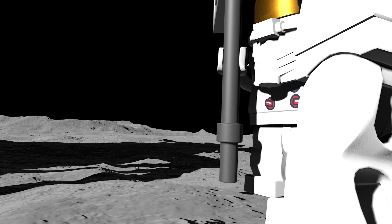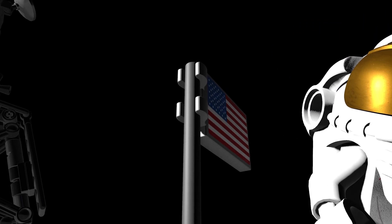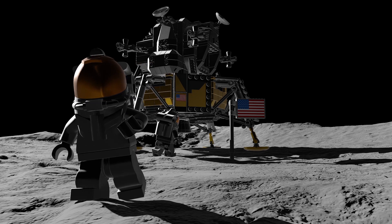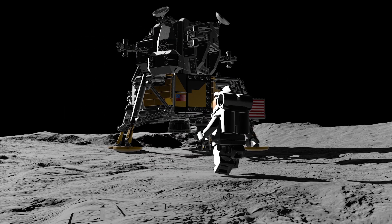Beautiful view. Magnificent sight out here. Magnificent desolation. They've got the flag up now and you can see the stars and stripes on the lunar surface. Beautiful. Just beautiful. You do have to be rather careful to keep track of where your center of mass is. About two to three, maybe four easy paces can bring you to a nearly smooth stop. That's a good point.